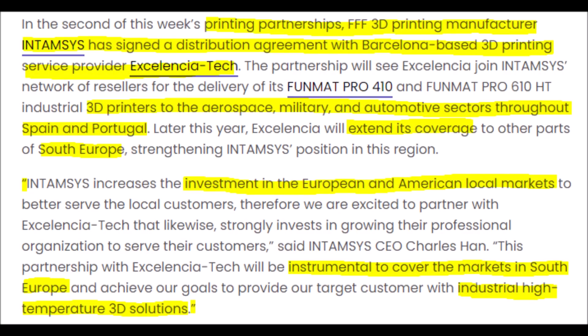Excellencia Tech has also established a 3D printing partnership to better spread their reach to Spain, Portugal, and South Europe, specifically in the military and automotive sectors. The CEO of the partnering company said: "This partnership with Excellencia Tech will be instrumental to cover the markets in South Europe and achieve our goals to provide our target customers with industrial high-temperature 3D solutions."